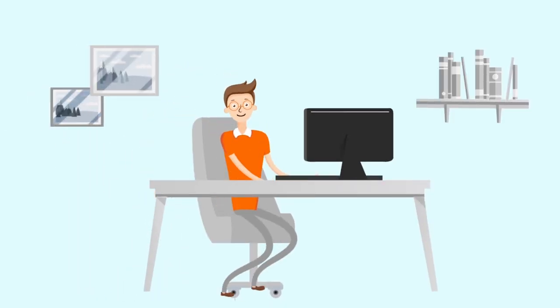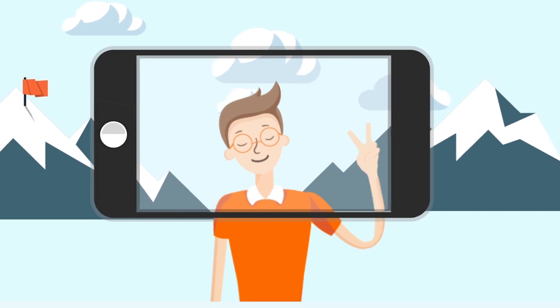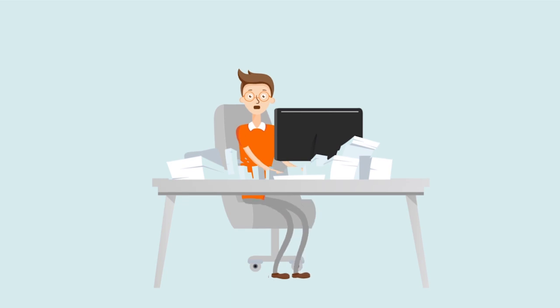From office presentations to photo collections, large multi-gigabyte files are common these days. And as your life gets bigger, so will your files. How are you going to share them?